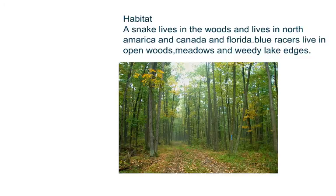Habitat. A snake lives in the woods and lives in North America, Canada, and Florida. Blue racers live in open woods, meadows, and weedy-like edges.